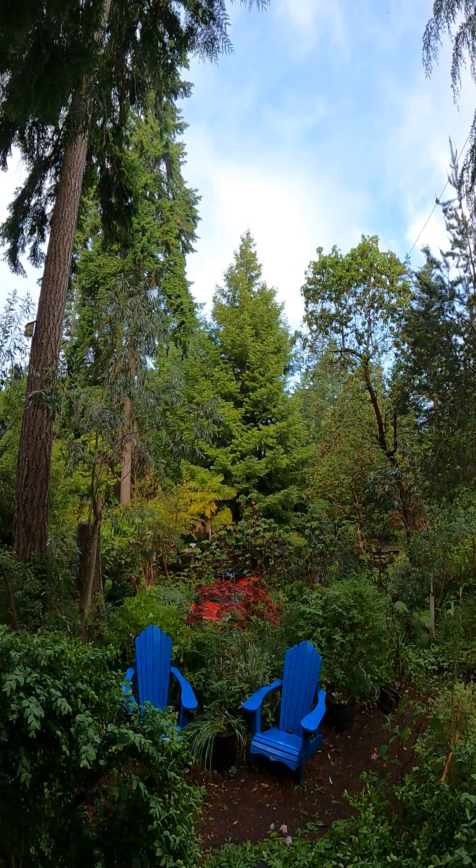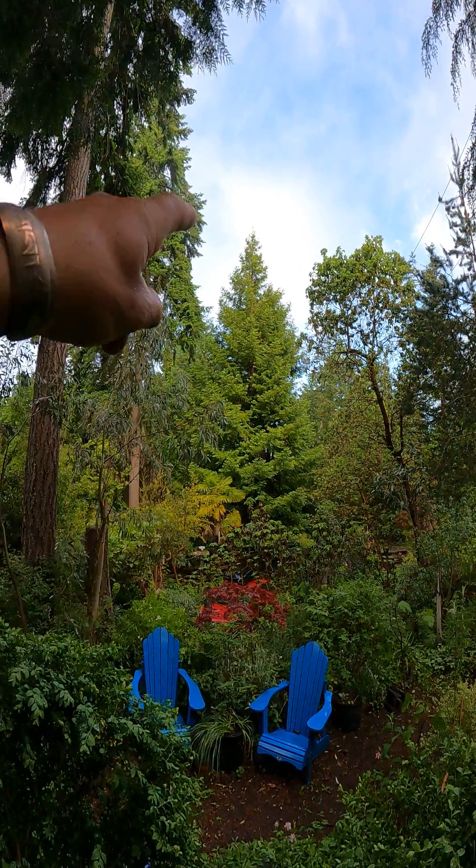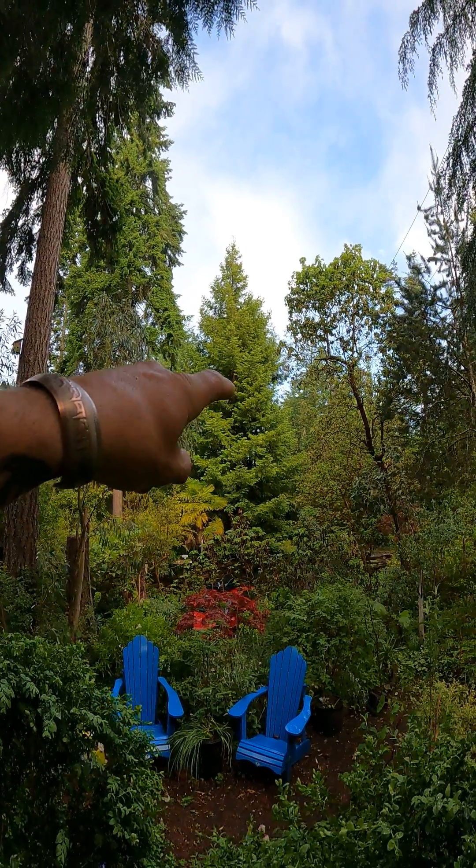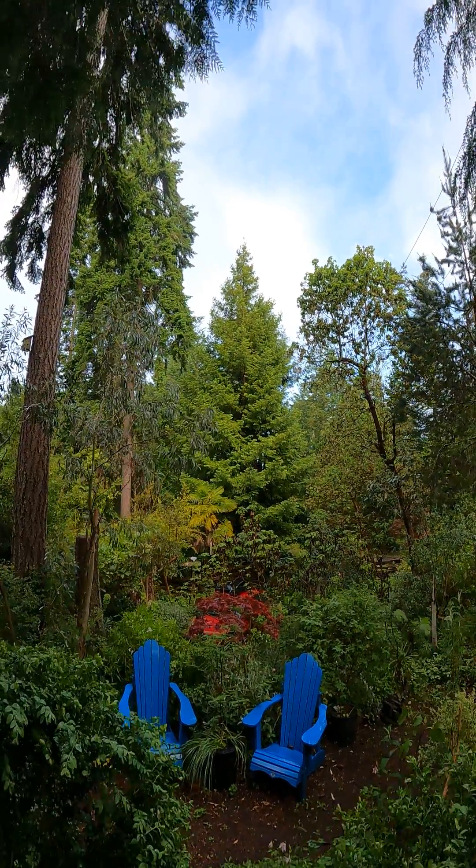What you're looking at there folks is a California coast redwood. Right there, that's the green variety Sequoia sempervirens, and beside it is a blue variety, Aptos Blue.